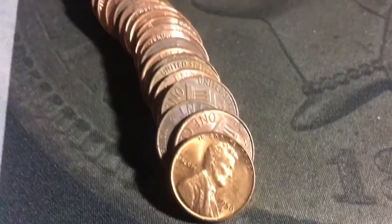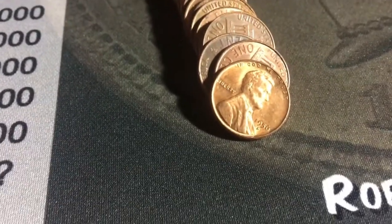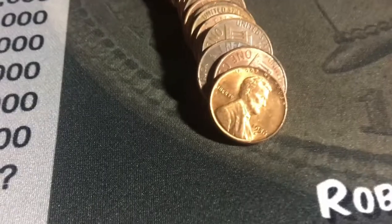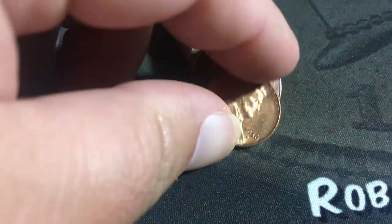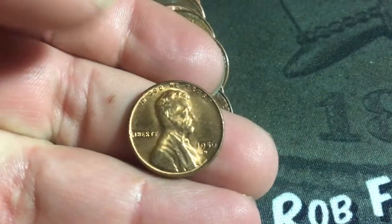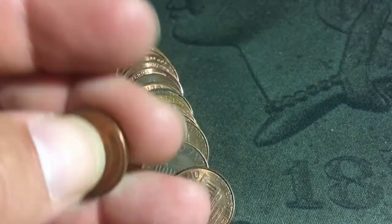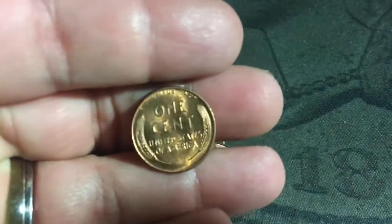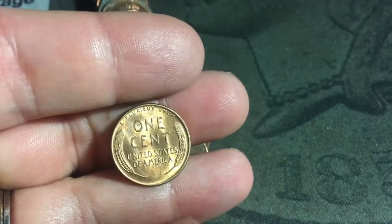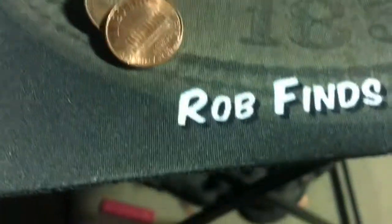I was just going through this roll and there were a bunch of really really nice shiny 2018 pennies, and I figured this one was too — but it's not. It is a 1956 Denver — look at that beauty. Not a scratch on it — it's amazing.